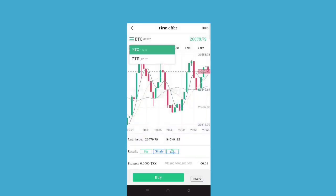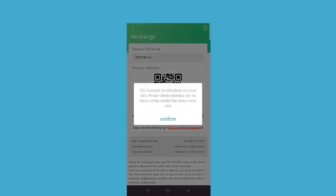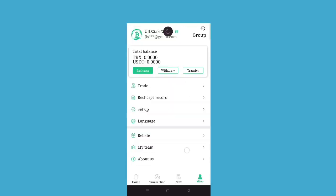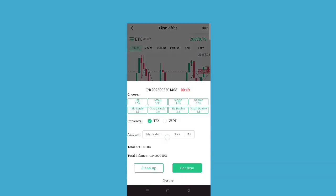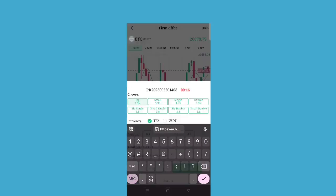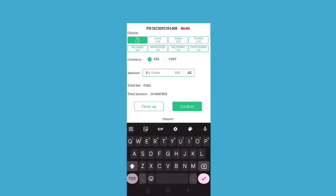You need to complete 15 trades, after which you can easily withdraw your income. I have successfully received my 10 TRX into the account. After you complete 15 times trading, you will be able to withdraw. If the interval is one minute, you need to do 15 minutes of trading, and then you can easily withdraw.